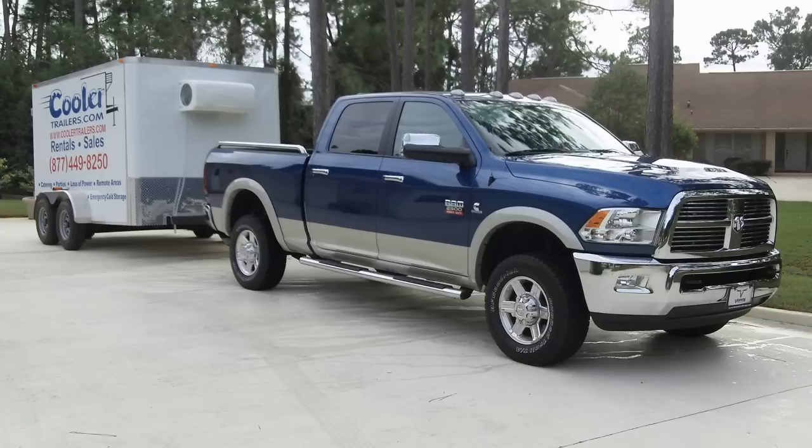They fit where a tractor trailer can't fit, they fit where a reefer truck can't fit — just great for your refrigerated and frozen products. Call us at 877-449-8250 or visit us online at www.coolertrailers.com.